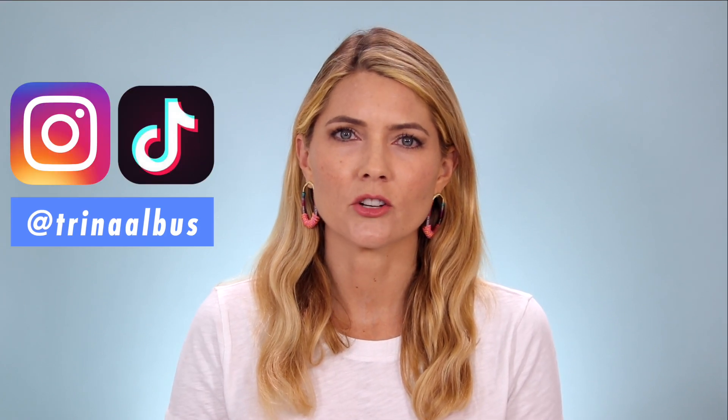Hi everyone! Welcome back to Beauty Beyond 40. If you're new here, my name is Trina and I make videos mostly about beauty devices. So if you're interested in this topic, I would love it if you would subscribe to my channel before you go. I also have a private Facebook group all about beauty devices and I'm on TikTok and Instagram. I will leave links to all of this down in the description below if you're interested.